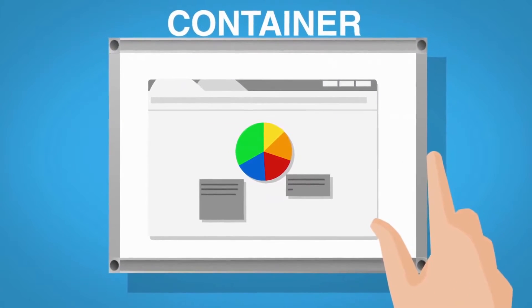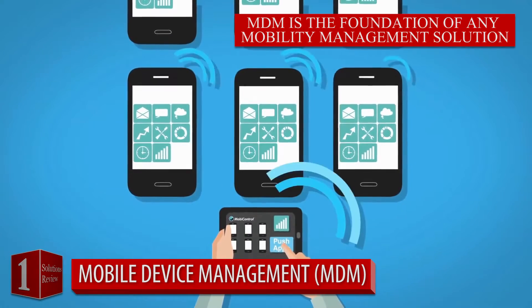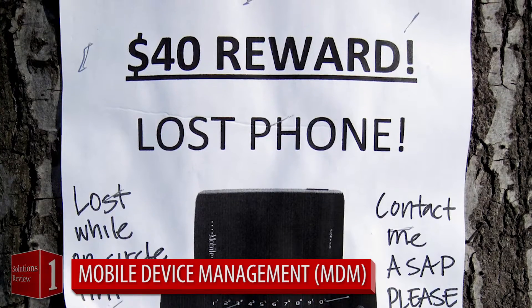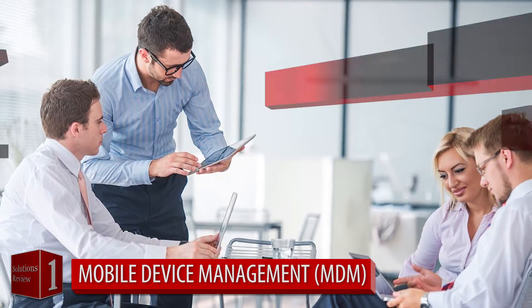Number one: mobile device management. Your first line of cyber defense is also the backbone of a secure setup. MDM allows remote access to disable, reset, or configure a device as needed. With 10% of all smartphones being lost or stolen each year, MDM is a must for any business with mobile employees.